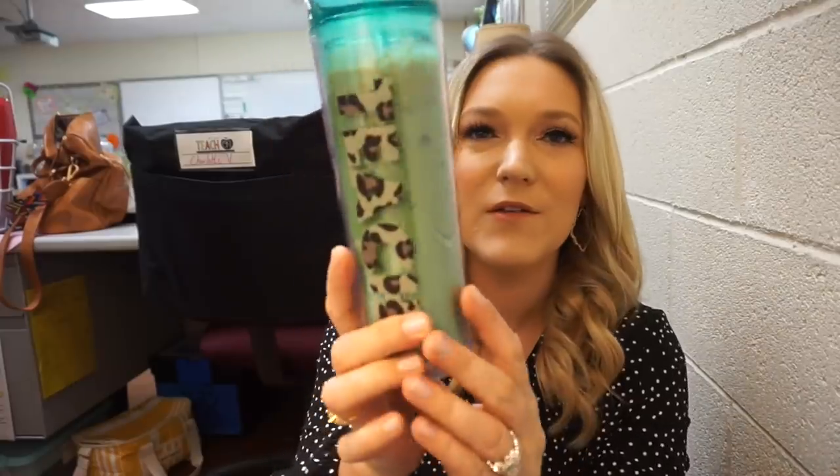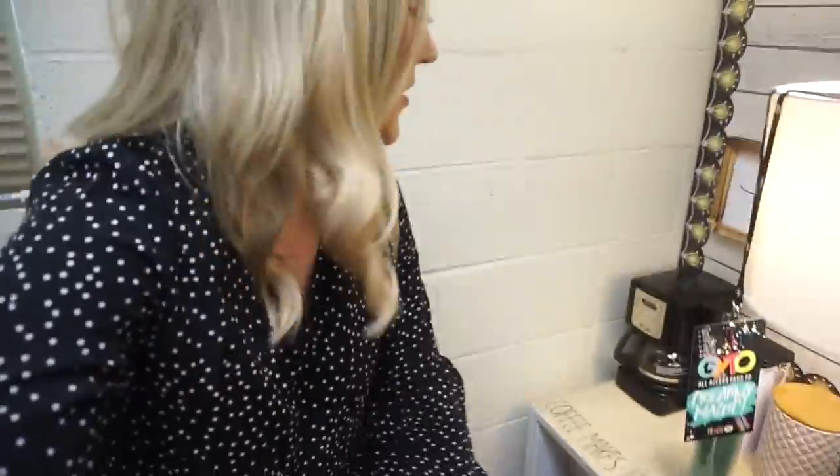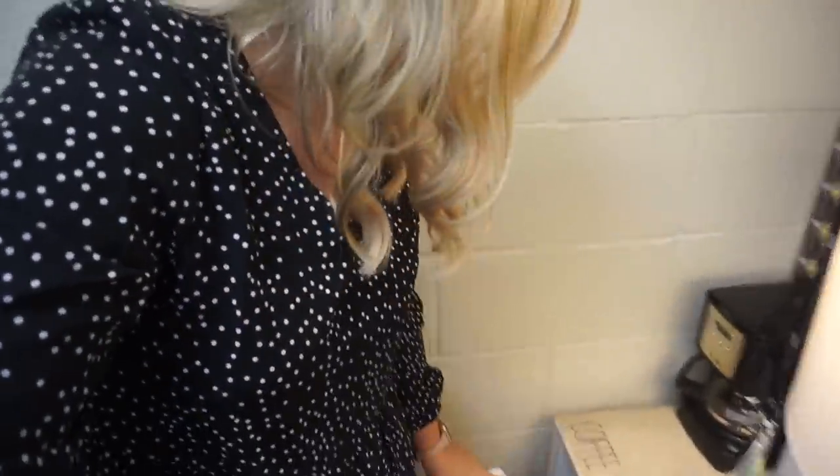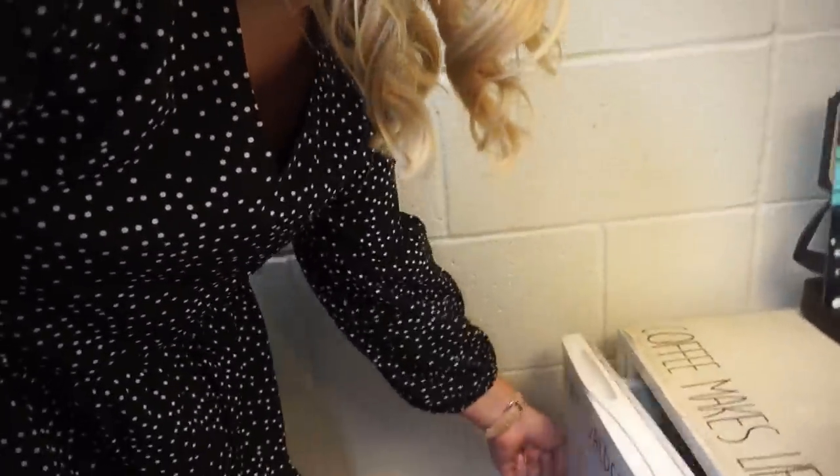You guys like my cup? How cute is this? It says 'teach.' This is by Lipstick and Littles — I love her stuff. My little coffee bar area that I'm not even using as a coffee bar because my fridge is not closing. Also, my trash cans didn't get taken out yesterday — neither of them. So I'm going to have to start piling garbage over here.